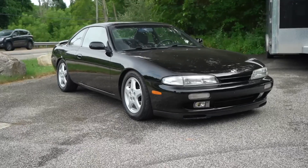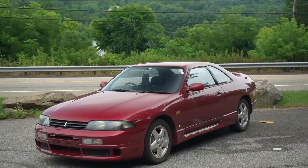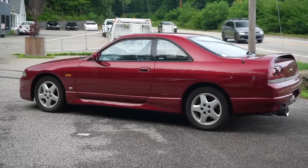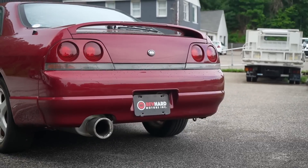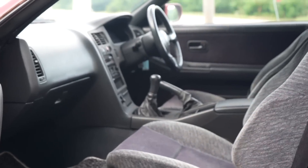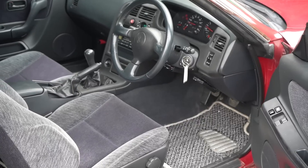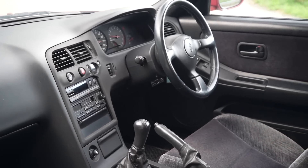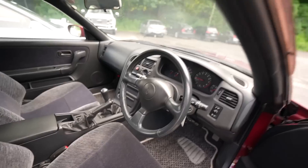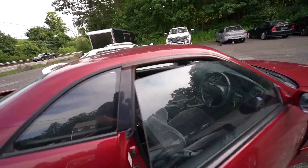Next up is the R33 GTST Type M. This car has 65,000 original kilometers, so it actually makes the S14 look like it has high miles. This car is immaculate — it's insane how clean it is. It's super rare AN0, which is super clear red. It has the nicest interior I've probably ever seen on a 33. The mileage is exactly 67,000 kilometers.